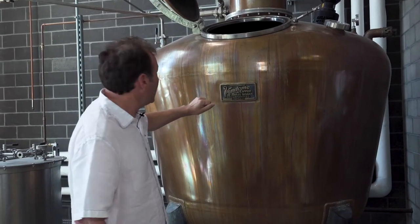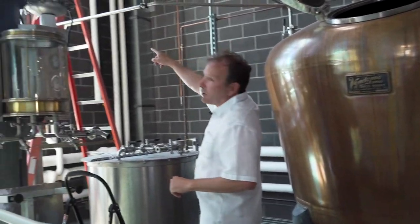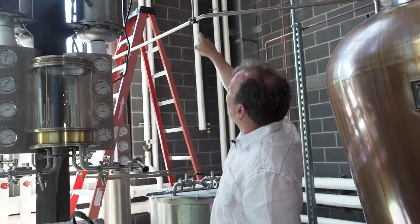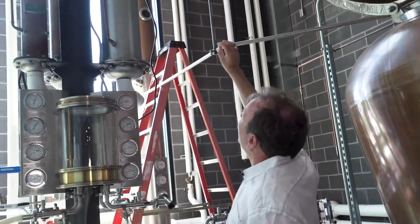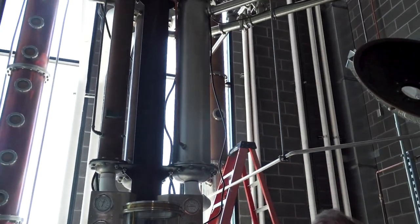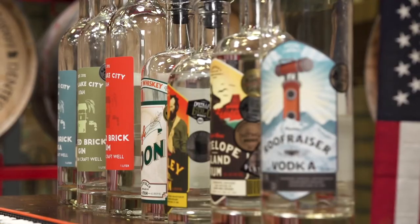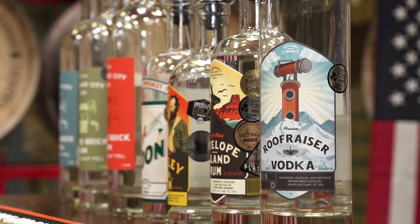For vodka and gin, we turn this valve and send our alcohol steam back to that column — that column is a vodka column. By the time the steam hits the top of that column, we're at 95% alcohol. You have to distill to 95% alcohol to make vodka — that would be a grain neutral spirit or vodka at that point.